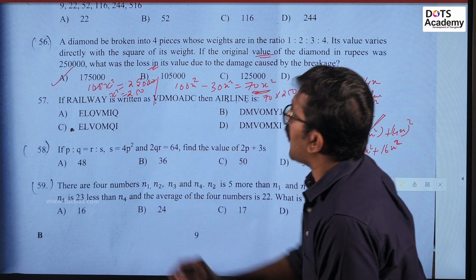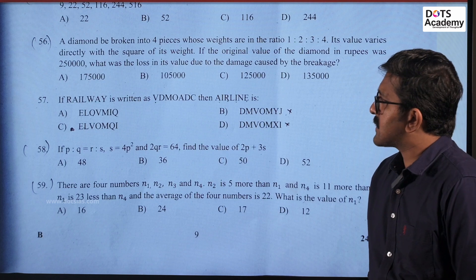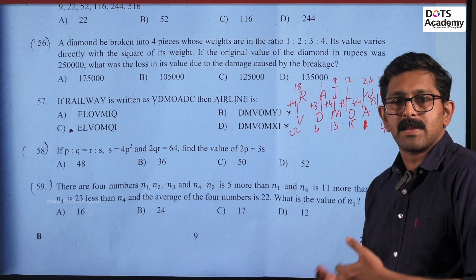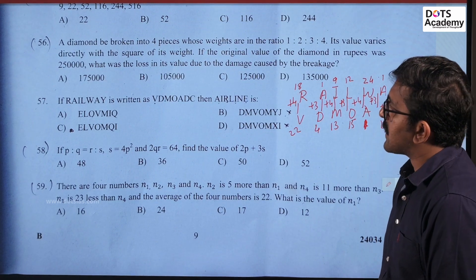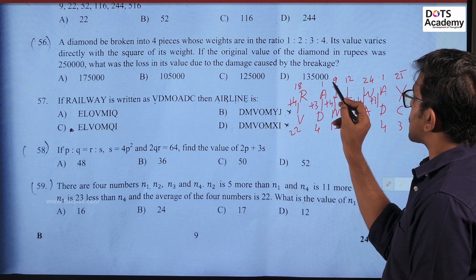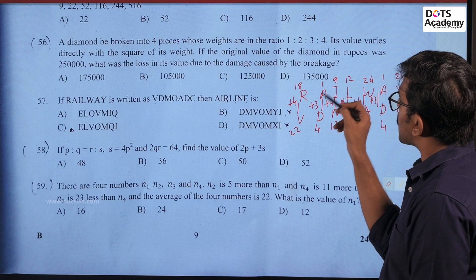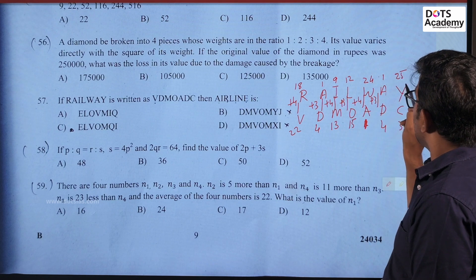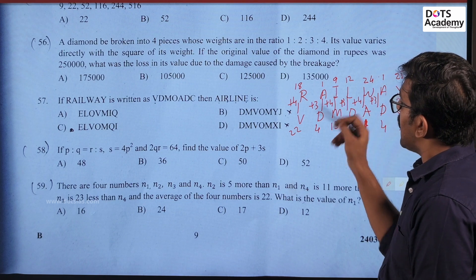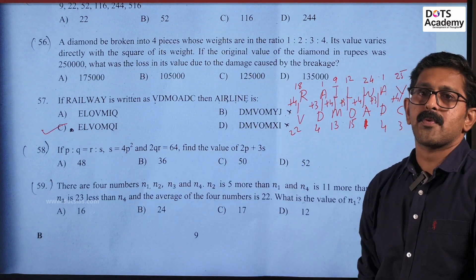Next question: if RAILWAY is written as VDMOADC, then how is AIRLINE written? Following the letter shift pattern of plus 4, plus 3, plus 4, plus 3 alternately, you will get option C as the answer.